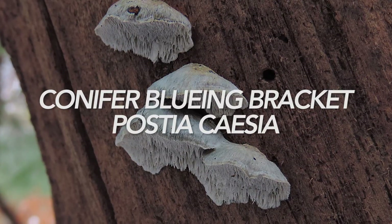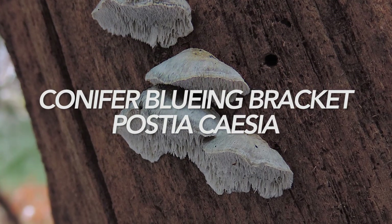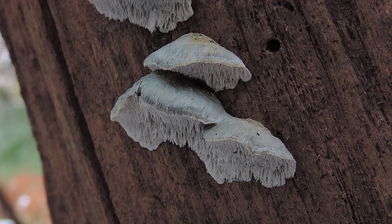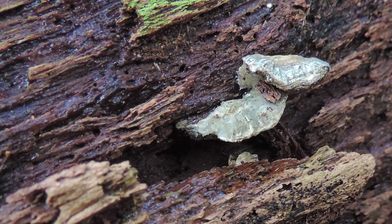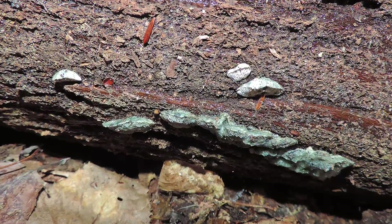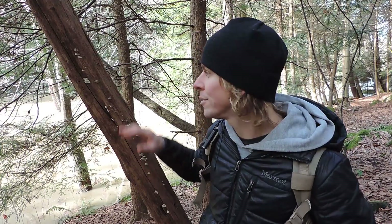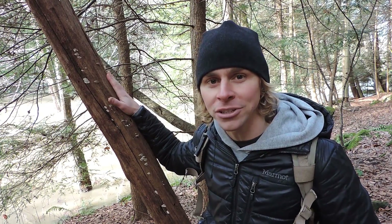Here is the second blue mushroom of the day. This one is conifer bluing bracket, or Postia caesia. If you look in field guides, you'll probably see this listed as Oligoporus caesia, but the current name is Postia caesia. Postia is a genus of fungi — there are about 30 species in that genus. Postia caesia actually represents a complex of many species that probably haven't been genetically sequenced, so some of these species might be different genetically speaking. But I feel comfortable calling this one Postia caesia. This is a polypore mushroom.